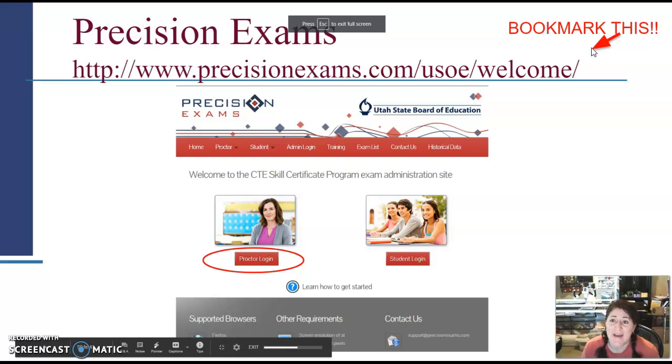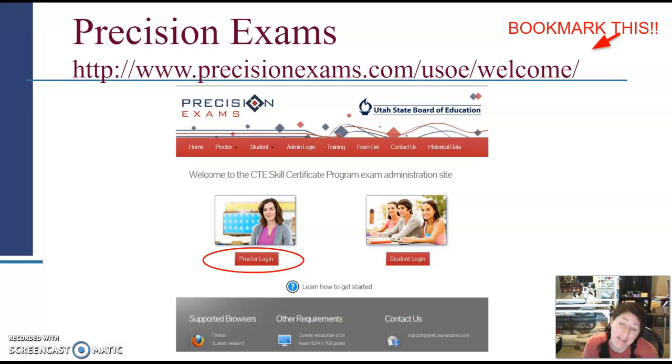Welcome back to part three of the skills certification presentation. We are now moving to Precision Exams. This is the site that the state has hired to proctor the TAP tests essentially. Bookmark the site — I know I've said that about a couple of sites so far, but this is another one you're going to need to bookmark.